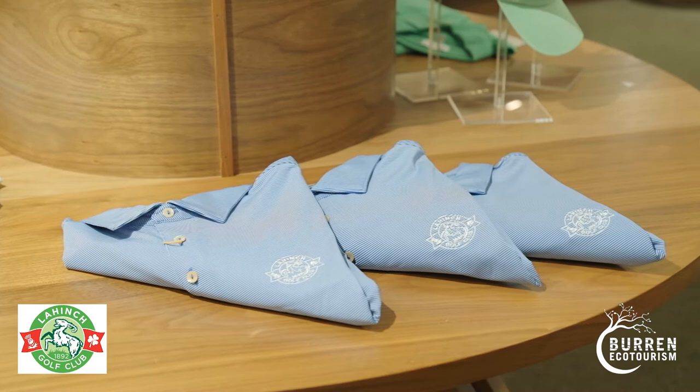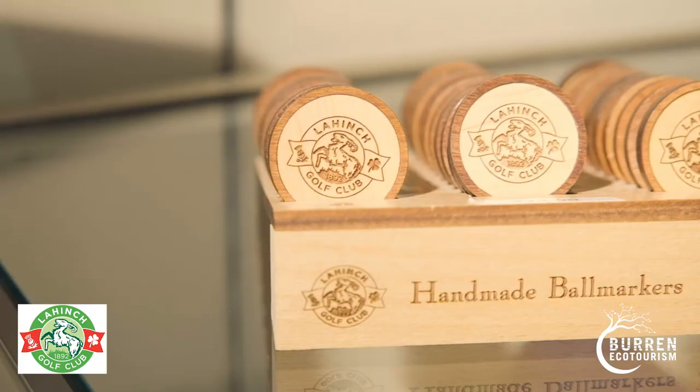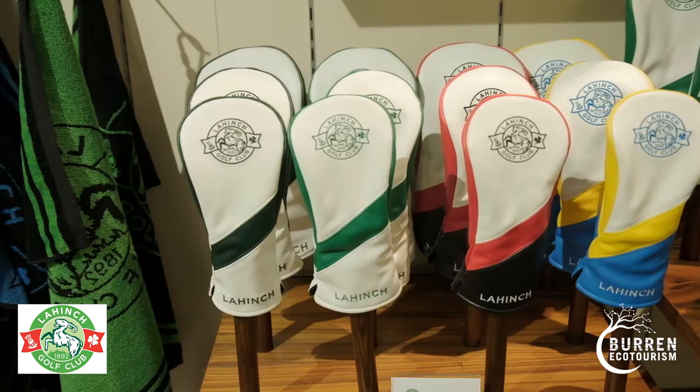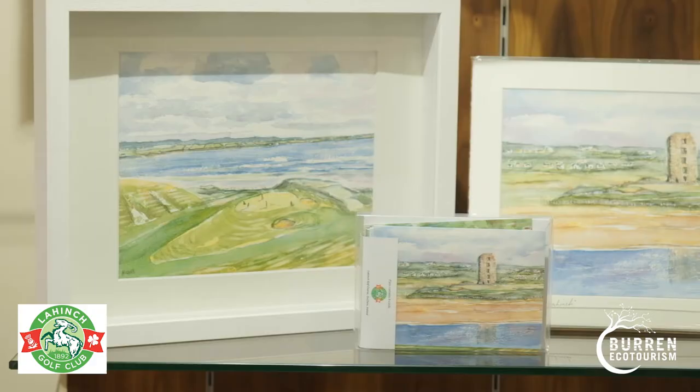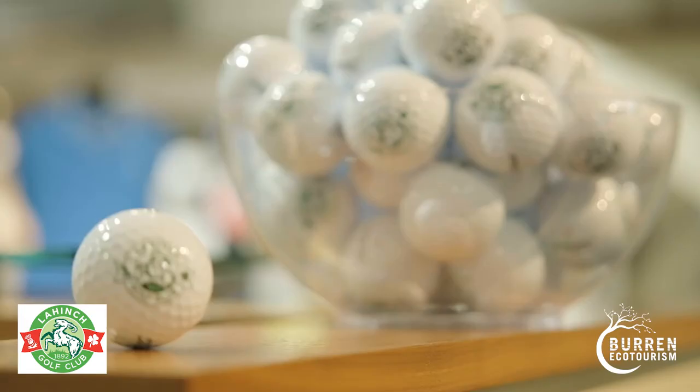We have a fully stocked golf shop. All of our goods are branded with the Lahinch logo and you'll definitely see a few goats around the golf shop. We also have loads of local produce — we'd have paintings painted by local artists, and we'd also have the likes of local seaweed with the Lahinch logo.